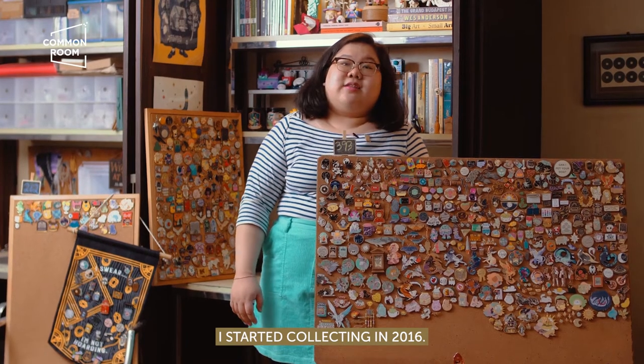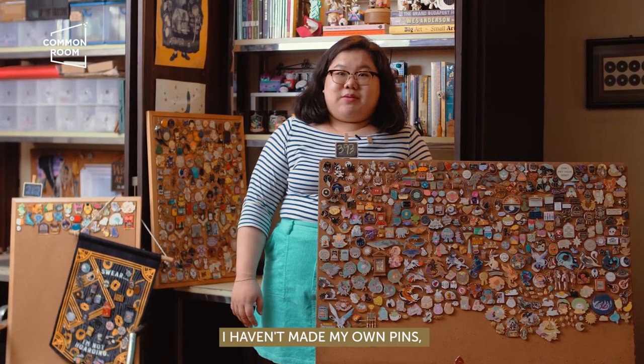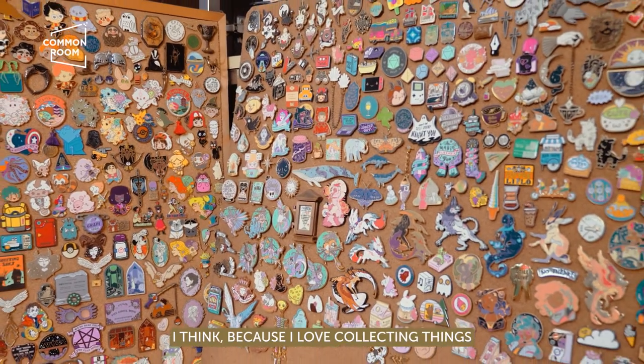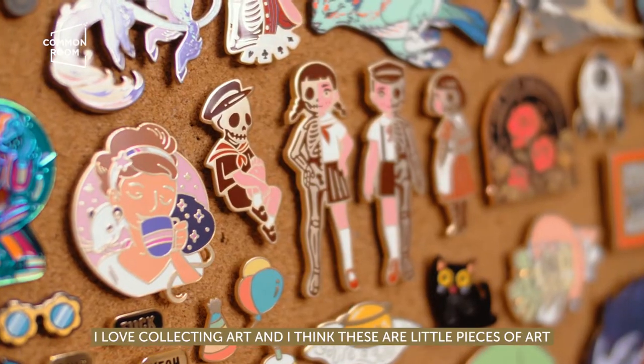I started collecting in 2016. I haven't made my own pins, but I really like them. I think because I love collecting things, and I love collecting art.